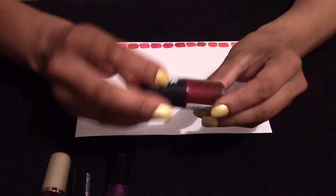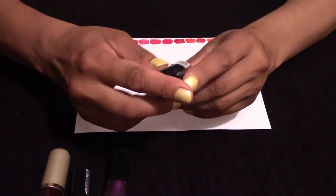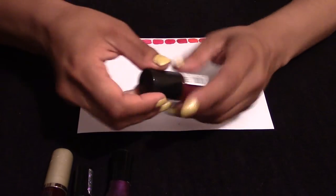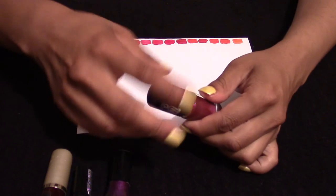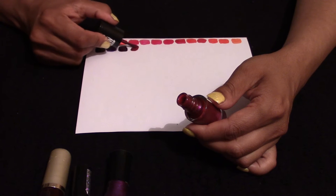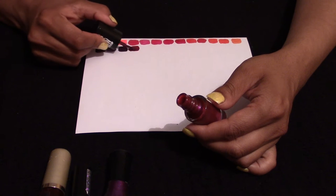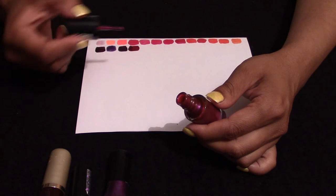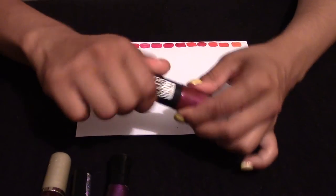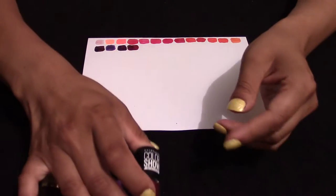This is a Colour Show, code 354. I haven't tried this colour just yet, but it's got a lovely shimmer to it. These colours are better suited in the winter for me, but obviously everyone decides when they're going to wear them.